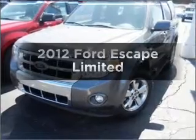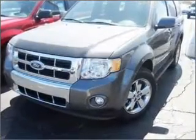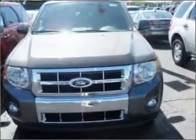Check out this 2012 Ford Escape. Travel the roads in style and comfort in this great vehicle.